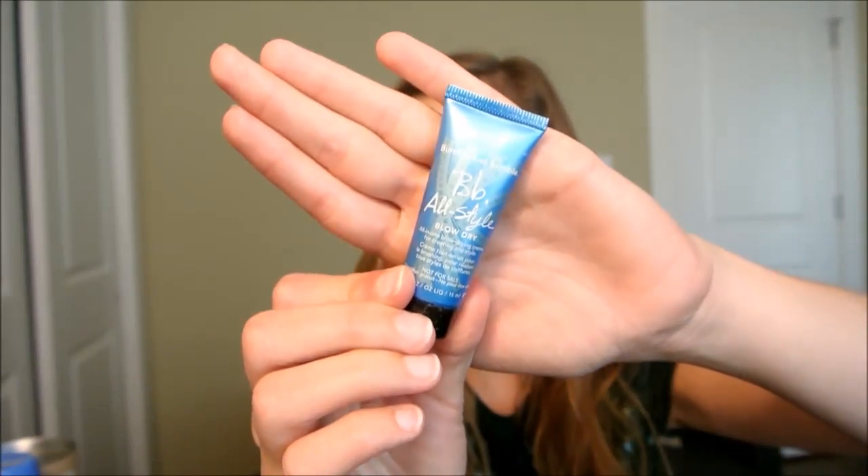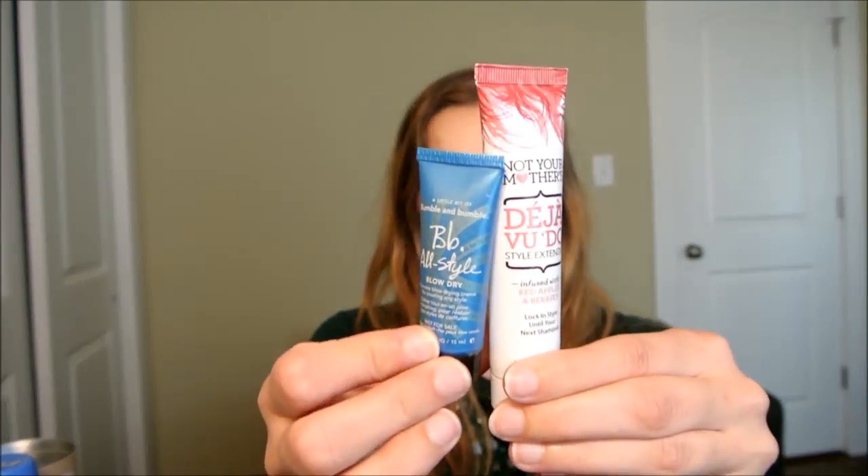Here's another style extender I'm decluttering — Bumble and Bumble Bb All-Style Blow-Dry Cream from Ipsy. Same reason as before: I just don't blow dry my hair, so I'm going to find a home for it.